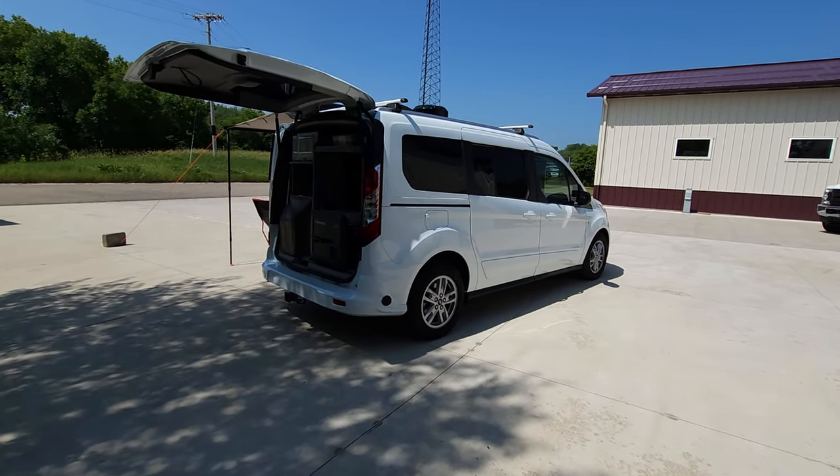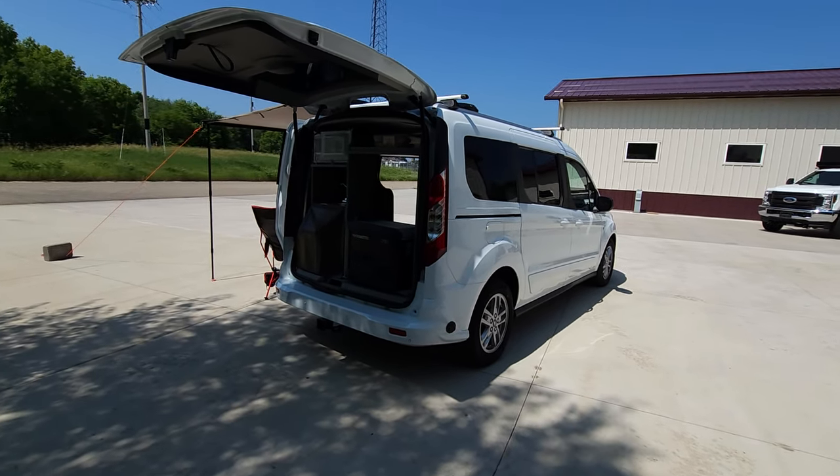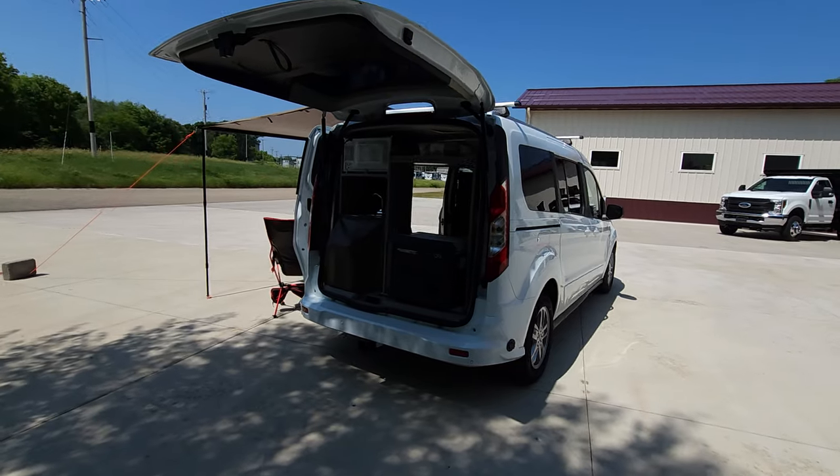Welcome to DLM Camper Vans. Today we have a white 2023 Ford Transit Connect with our Mini T conversion.